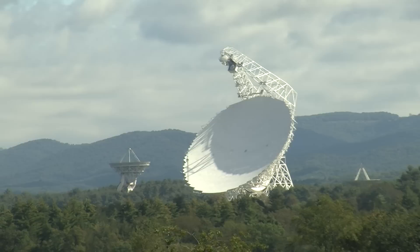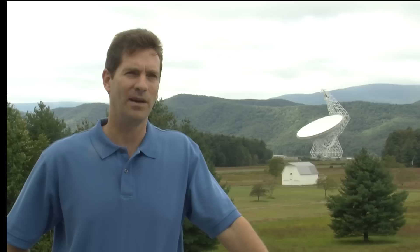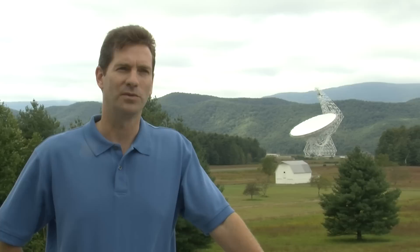What you see behind me is the Green Bank Telescope, the world's largest steerable dish. That 100-meter, or over 300-foot, radio telescope can steer to any spot in the sky within a matter of minutes and can track objects in the sky with very fine precision so that we can look at individual spots on the Moon and make a radar map of them.